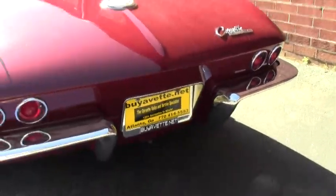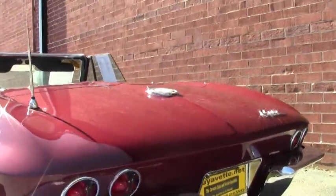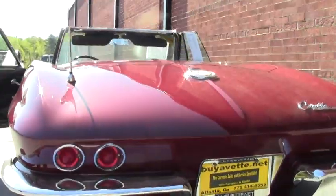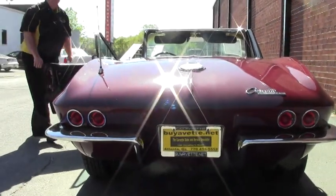Our lights for '65 are correct and in the right positions — both in red. Nice chrome bumpers as well. And let me tell you, this car is an absolute blast to drive.